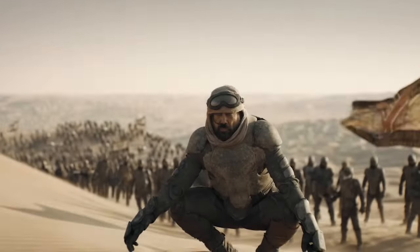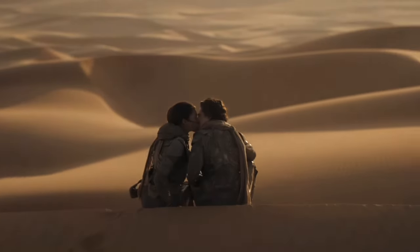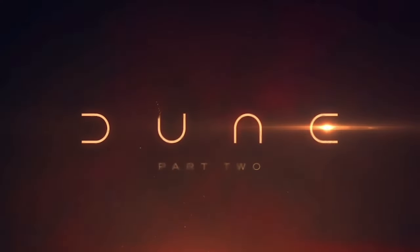Dune is an epic science fiction tale set in a distant future, centering on a young nobleman's journey on the desert planet Arrakis, which is the only source of the universe's most valuable substance. In today's journey throughout the cosmos of cinema, we dive deep into the heart of the deserts of Arrakis, exploring the science behind some of the most iconic elements of Denis Villeneuve's Dune universe.